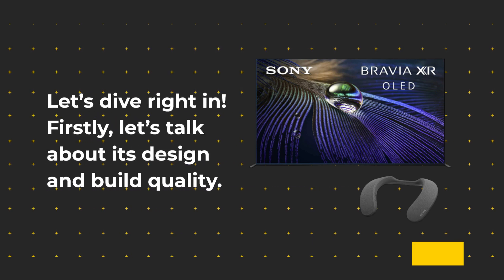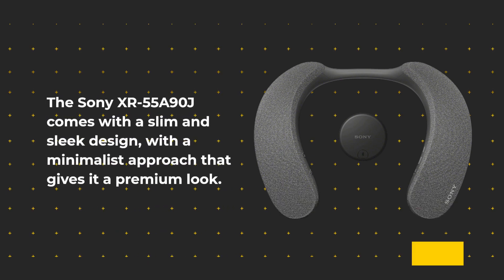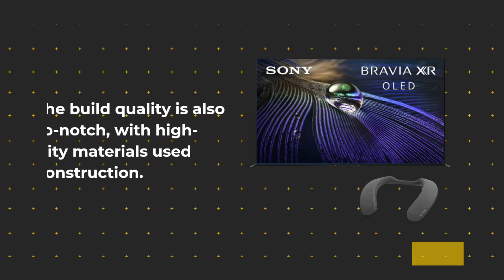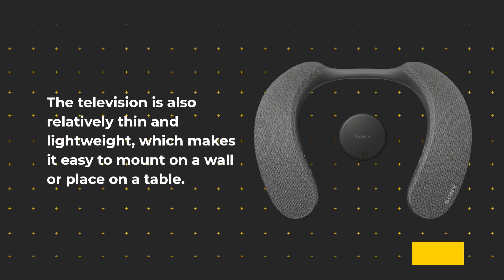Firstly, let's talk about its design and build quality. The Sony XR55A90J comes with a slim and sleek design, with a minimalist approach that gives it a premium look. The build quality is also top-notch, with high-quality materials used in its construction. The television is also relatively thin and lightweight, which makes it easy to mount on a wall or place on a table.